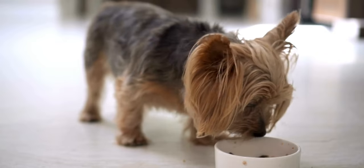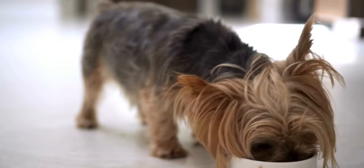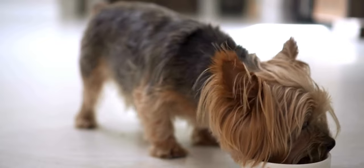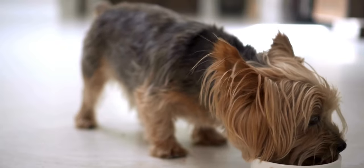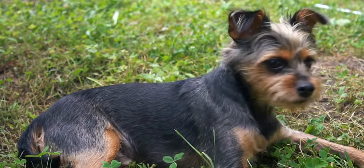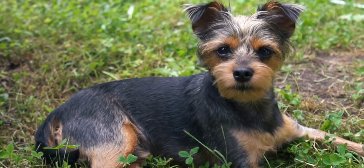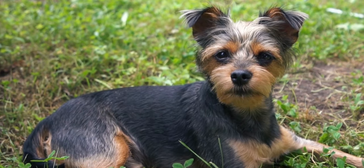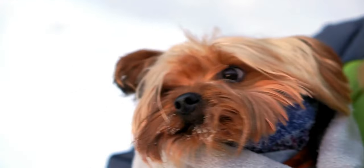In terms of nutrition, it's important to feed your Yorkshire Terrier a balanced diet tailored to their size and age. Always consult with your veterinarian to determine the best feeding plan for your specific Yorkie. Like all dogs, Yorkshire Terriers require regular veterinary checkups to ensure their well-being. Another critical aspect of care is dental hygiene — Yorkies are prone to dental issues, so daily toothbrushing or dental chews can help maintain their oral health. Lastly, these little dogs thrive on love and attention. Spend quality time with them, provide them with a safe environment, and cherish their affectionate nature.